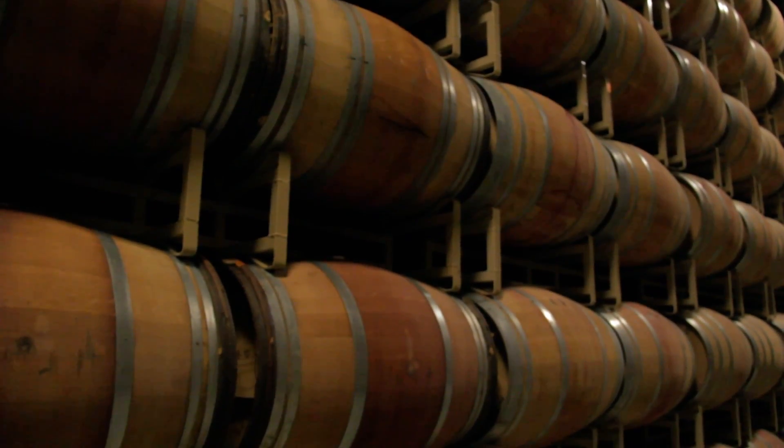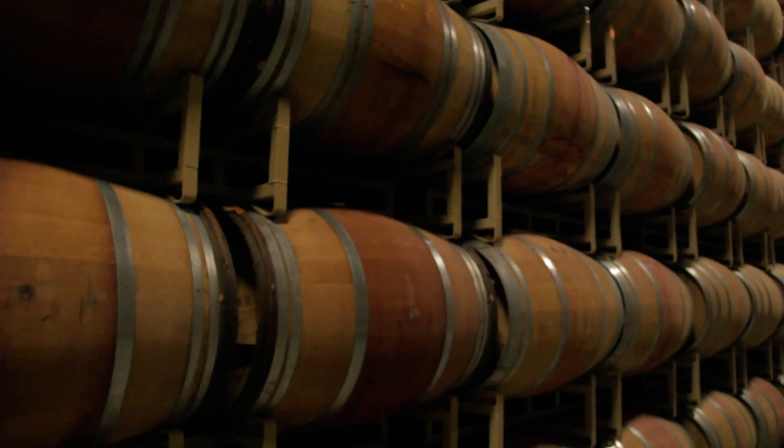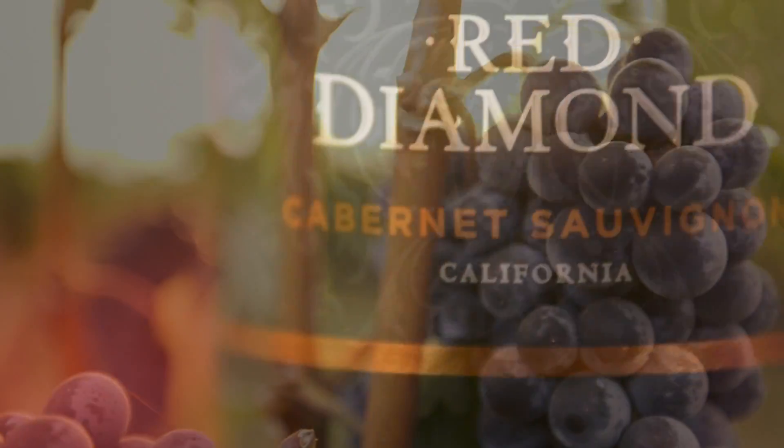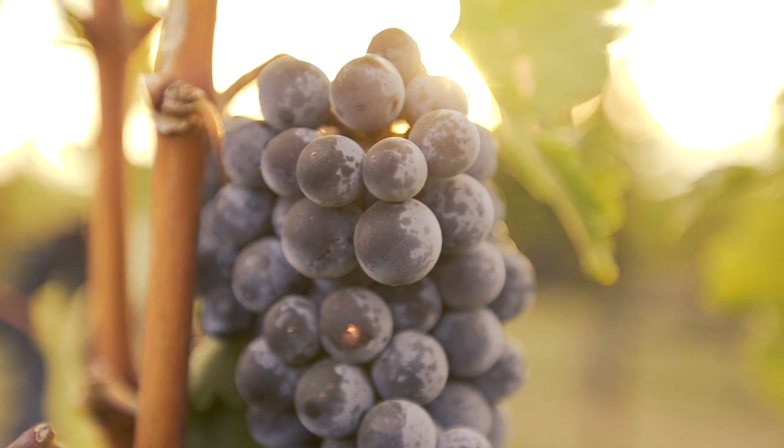Our Cabernet is aged in a combination of French and American oak for about 18 months. This imparts a beautiful elegance to the Cabernet. It gives it a lovely layered effect of fruit and oak, really elevating that fruit to a new level.